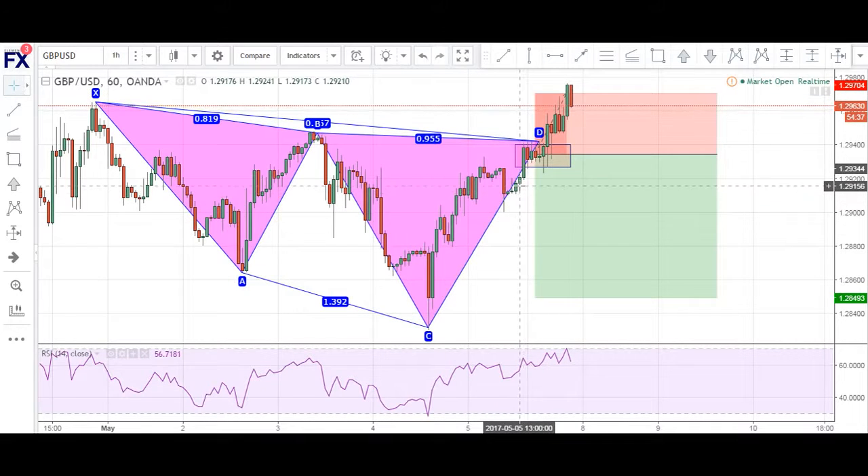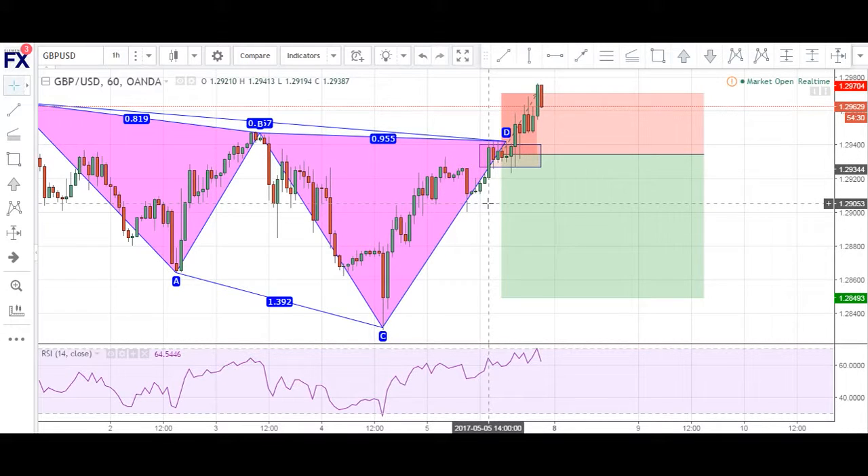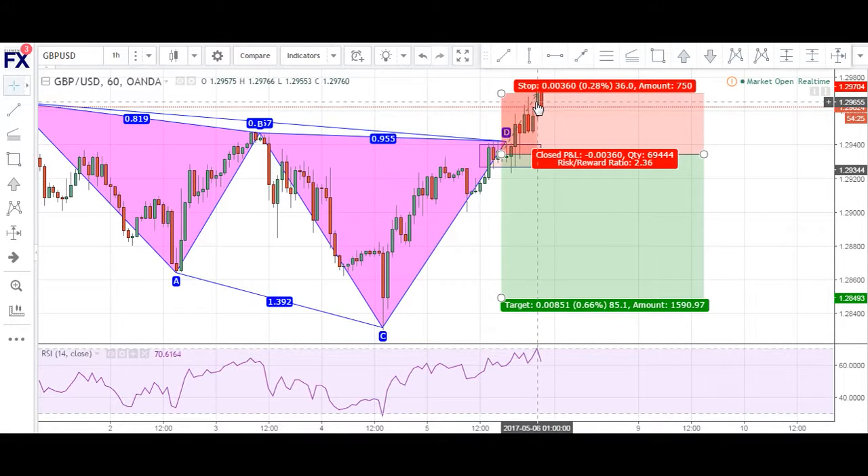If you look at the chart, you can see that my order got filled. Price consolidated a bit and I thought, you know what, possibly I had a chance — this could be a very good pattern — before price just shot upwards and stopped me out very quickly.